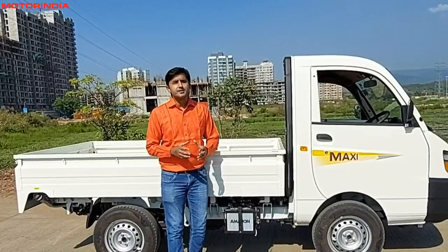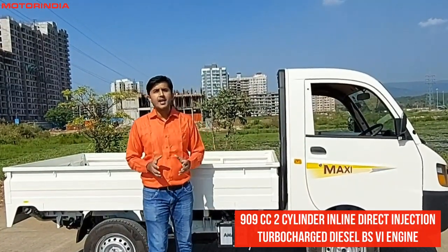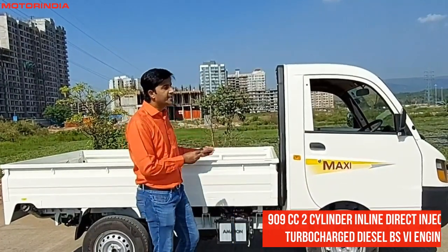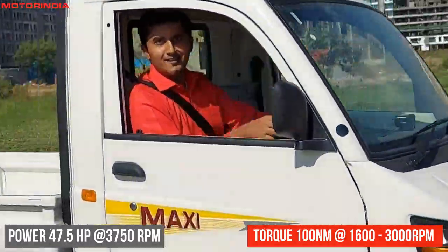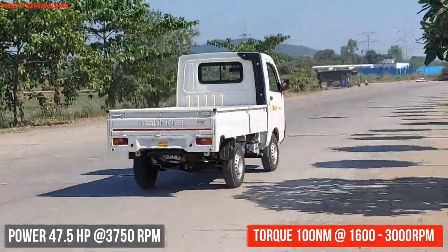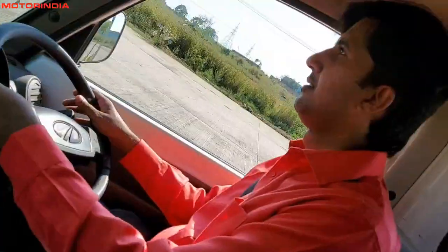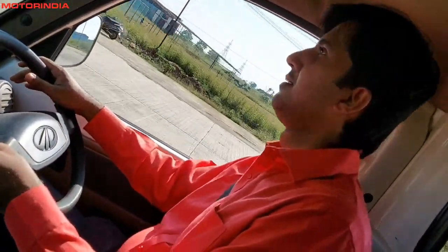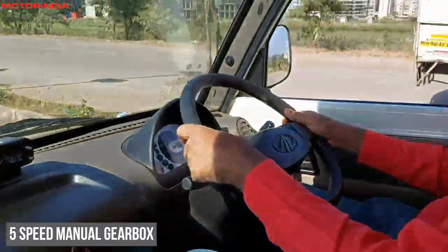This new truck is powered by a 909cc inline direct injection turbocharged diesel VF6 engine that gives power of 47.5 horsepower at 3750 rpm and torque of 100 Newton meters between 1600 to 3000 rpm, achieving a top speed of 80 kilometers per hour. The vehicle boasts a five-speed manual gearbox.